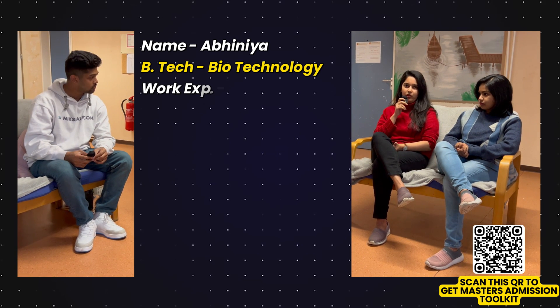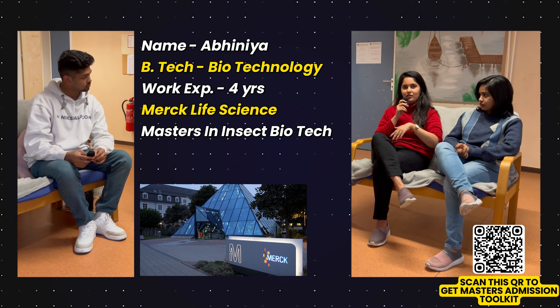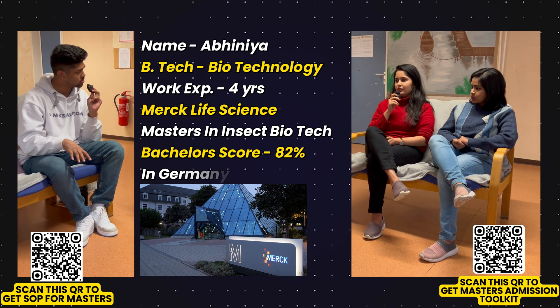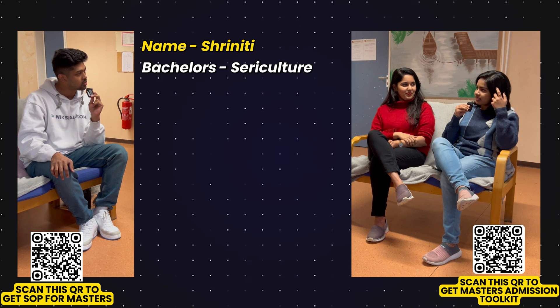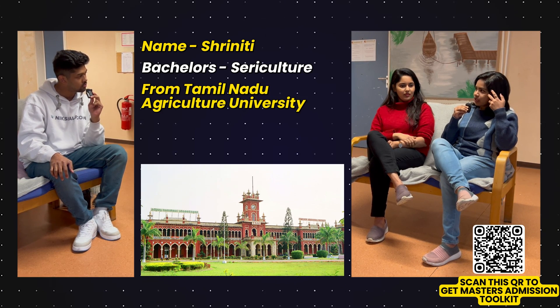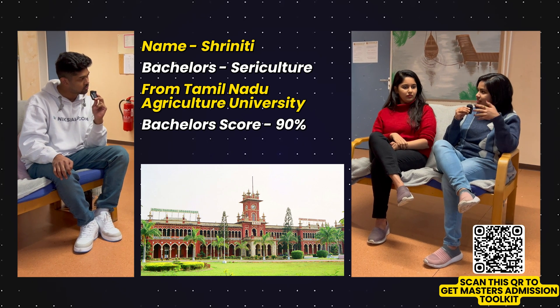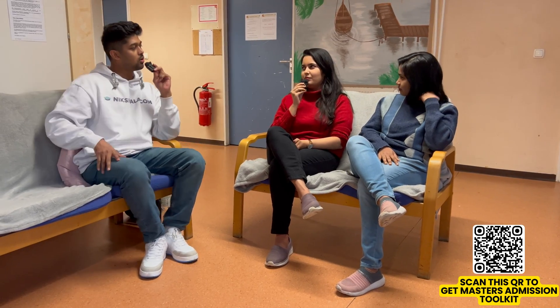I'm Abinia. I completed a Bachelor's in Biotechnology, have work experience of four years at Merck Life Science, and I'm doing Insect Biotechnology — currently in my fourth semester. I scored around 82% and I've been in Germany for more than two years. My name is Sriniti. I did my Bachelor's in Sericulture at Tamil Nadu Agricultural University, scored 90%, and I have an interest in studying insects. It's been two years here, and there are around 30 Indian students in our class.